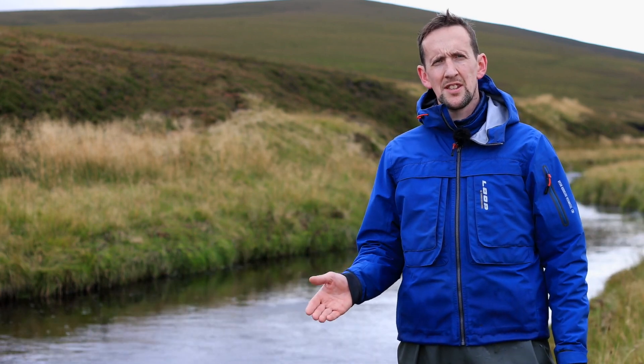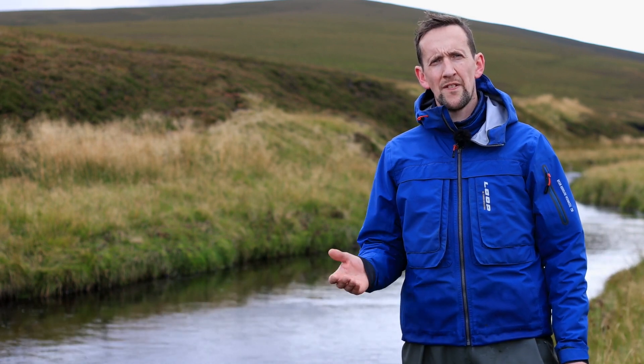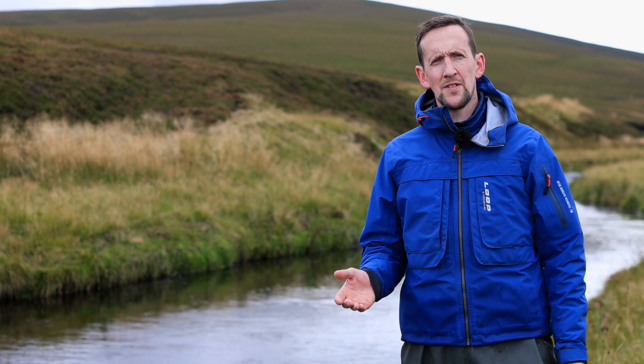We have brown trout in the river that use the full main stem and up into the spawning tributaries here in Upper Deveron. One fish that we acoustically tagged a few years ago used the full 61 miles of the river.